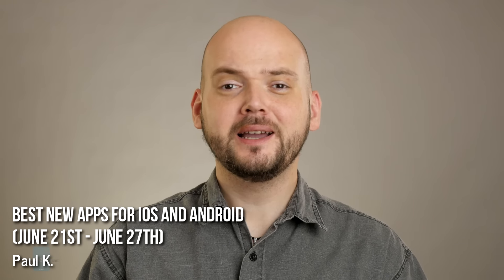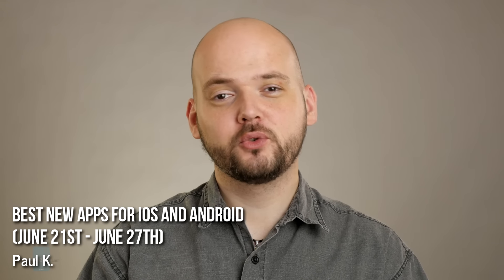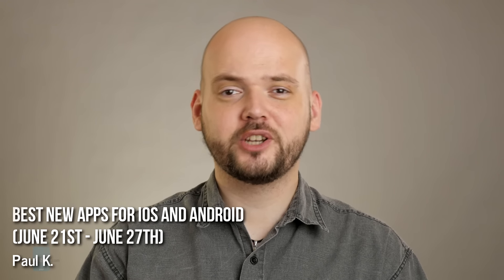Hey guys, this is Paul from PhoneArena and we're back with some brand new apps for Android and iOS that you should check out.